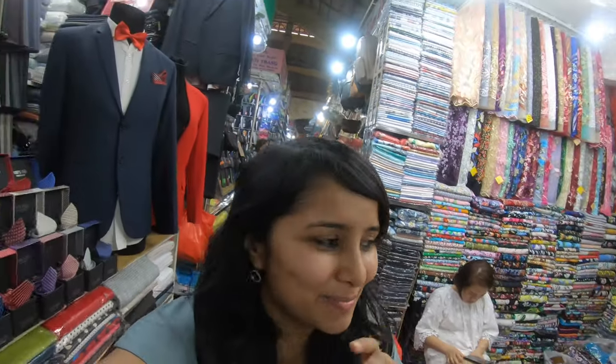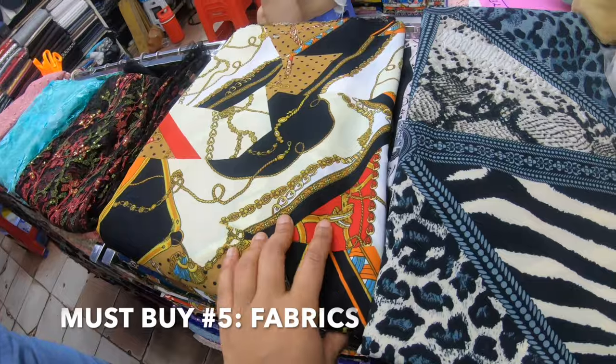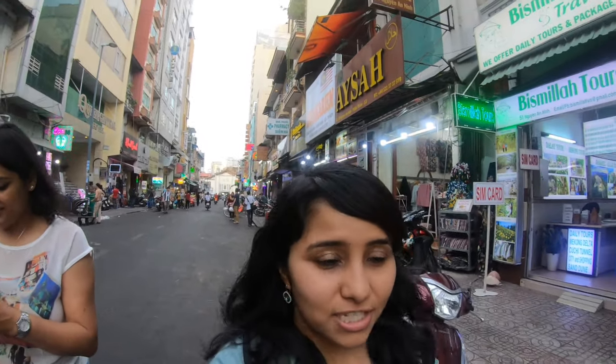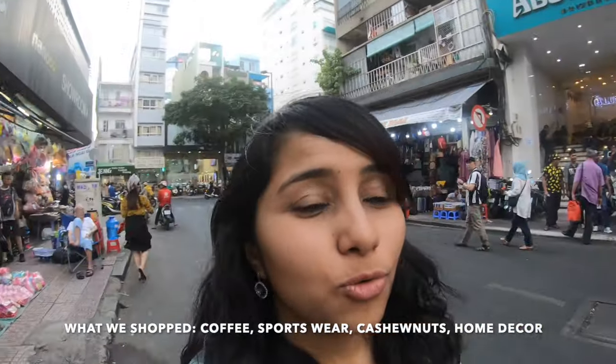Remember to bargain! The fabric stores are a must-visit in Ben Thanh — you get such beautiful prints of extremely high quality. So that was the tour of the Ben Thanh market. We spent about three to four hours. I'd suggest going there if you have sufficient time and are willing to bargain, because the prices are inflated and you really have to work to bring them down. We picked up two basic clothes, some fresh coffee, and Aditi also picked up some home decor. Overall, it's good to go with an open mind — to have fun and get a glimpse of Vietnamese culture.